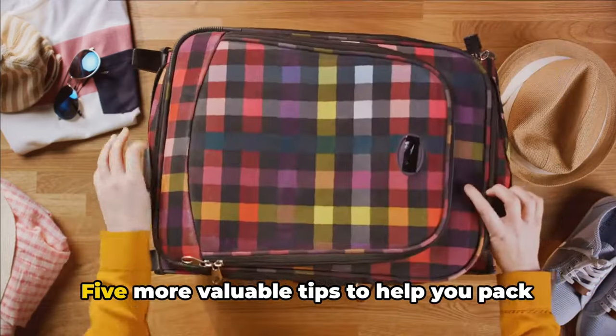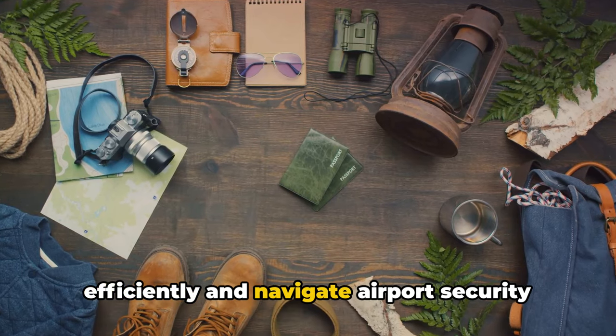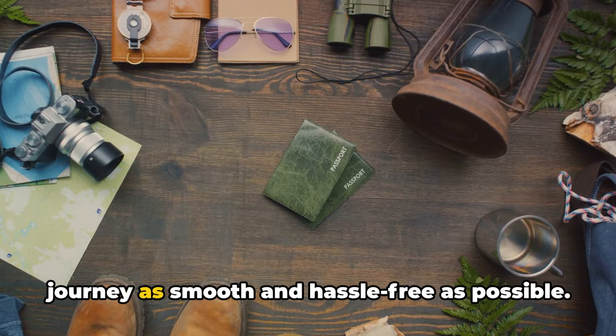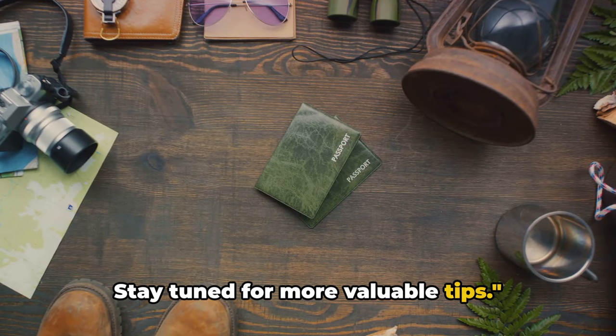There you have it — five more valuable tips to help you pack efficiently and navigate airport security like a pro. Remember, the goal is to make your journey as smooth and hassle-free as possible. Stay tuned for more valuable tips.